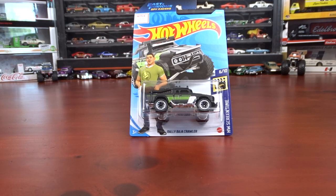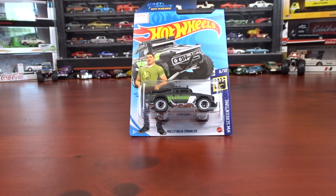Well, welcome to 519 Diecast. I went shopping this morning at Dollarama. We've been in lockdown, so I didn't get much. I got a couple treasure hunts, though, which I'm gonna show you what I picked up today at the Dollar Store.